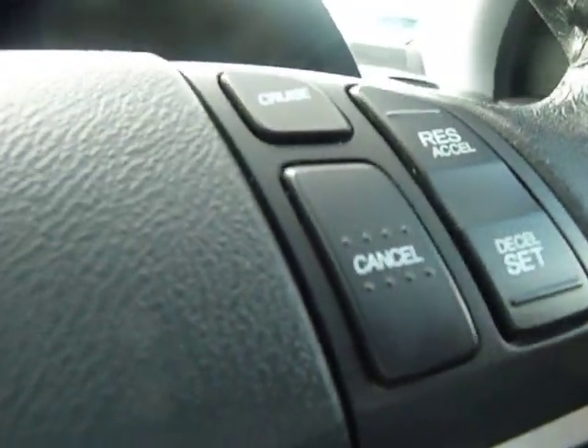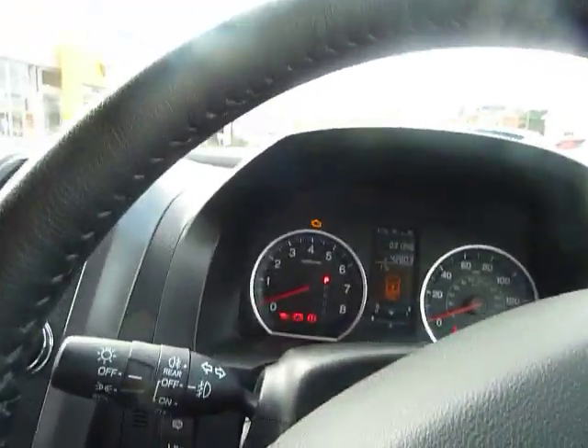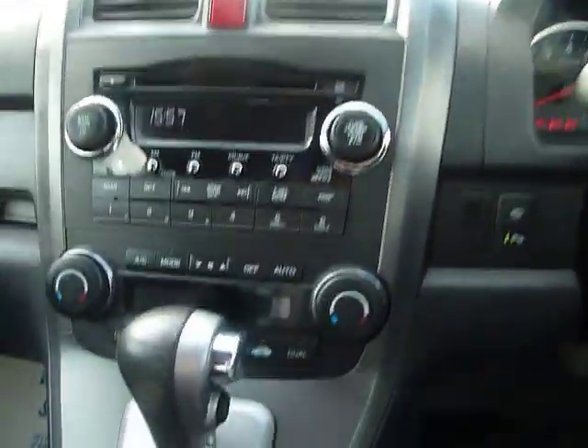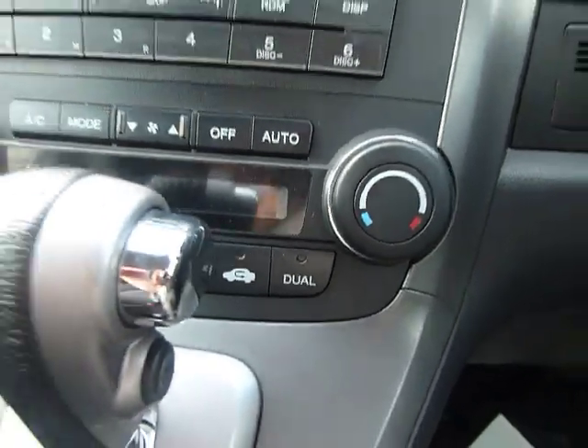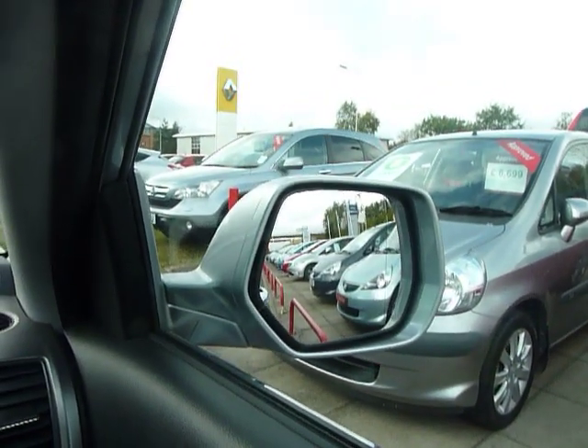This car has many features including, as we can see, cruise control. It also has dual climate control, and it has this great feature of electric folding mirrors too.